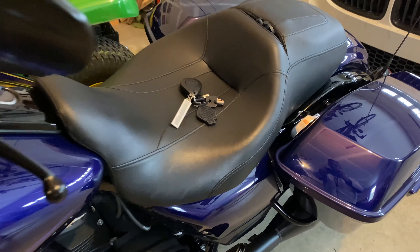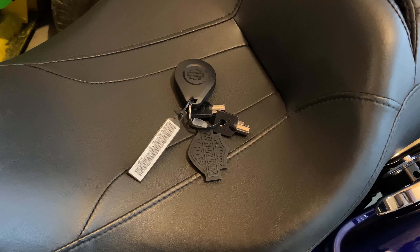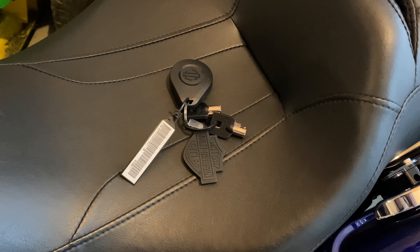Number two is what you see here. Only one key fob comes with a 2020 model year. You still get two keys but only one key fob. It's one way to save a buck I guess.